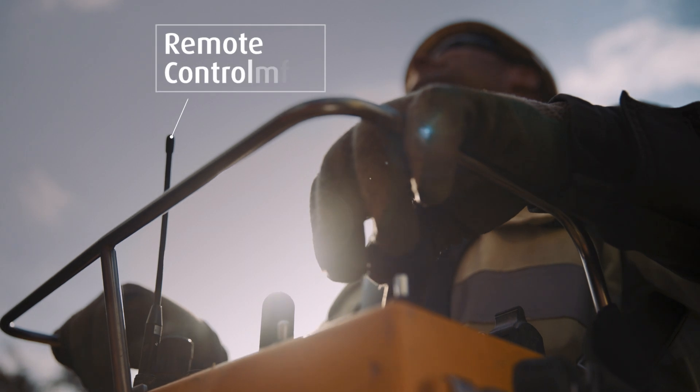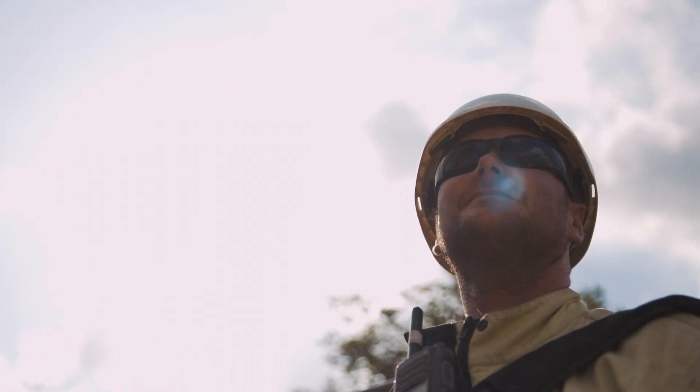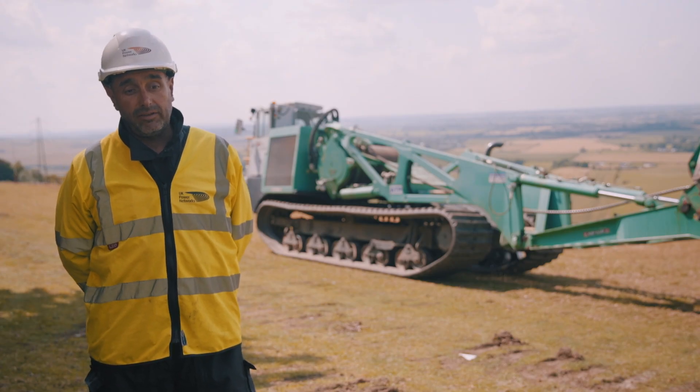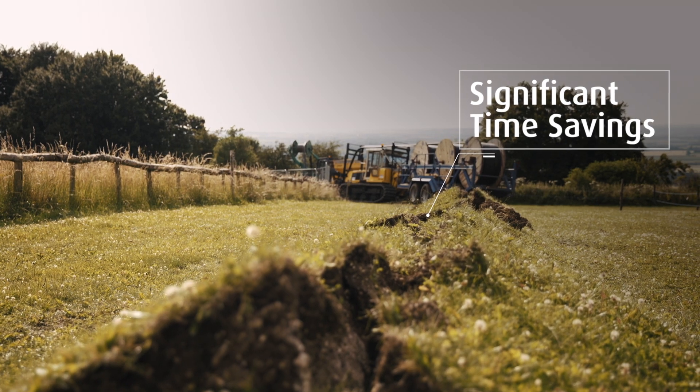We avoid dewatering trenches and we have no soil mixing. The plough is remote controlled by the operator, so he's stood in a safe working position. Cost and sustainability-wise, it's saving a lot of time in the programme — reducing the programme, it's a lot quicker process.